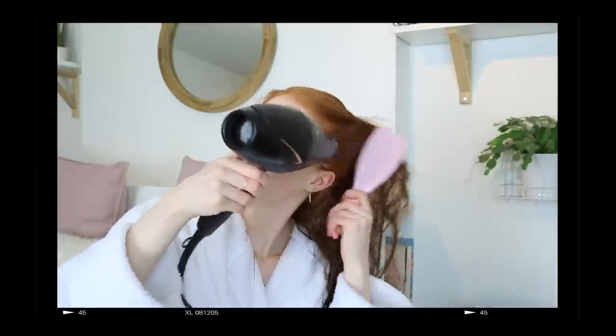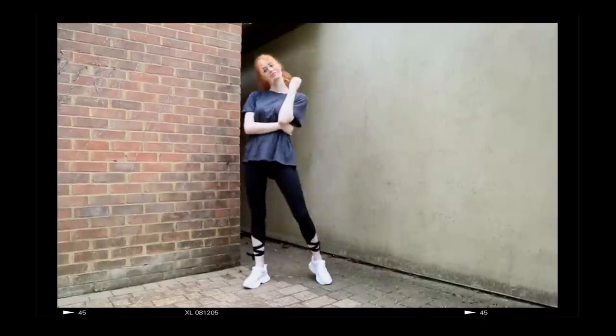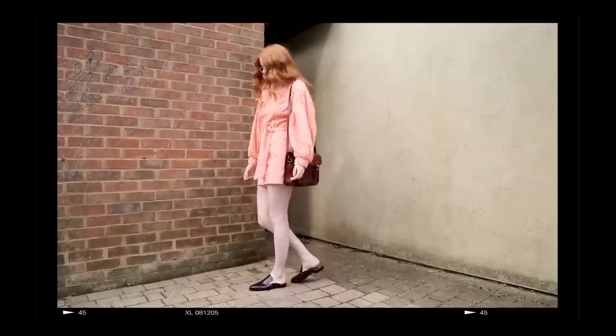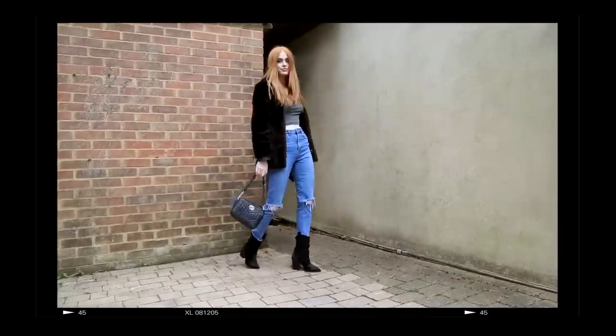Hey everyone, I hope you're all really well. Today I'm going to be showing you three different hairstyles paired with three different outfits — we've got moving in day, first day of uni, and then also a going out freshers event hairstyle and outfit. This video is sponsored by Tresemme, who you guys know I've been working with this year, so I really hope you enjoy the video.